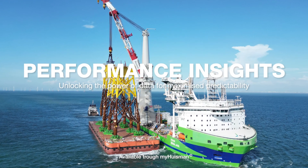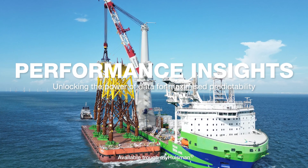Performance Insights — unlocking the power of data for maximized predictability.